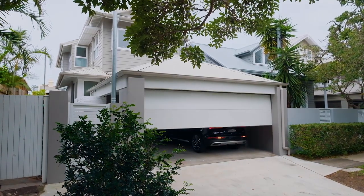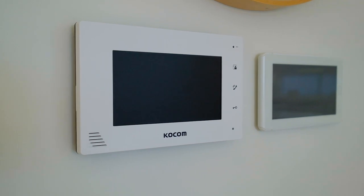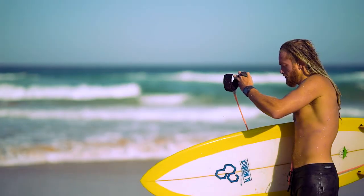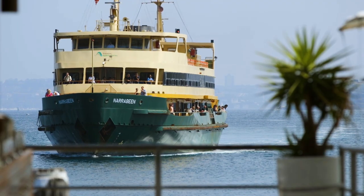There is lock-up remote double garaging, a back-to-base security system, and all this is set in one of Manly's most desirable locations — just moments from Manly Beach, Andrew Boy Charlton Swim Centre and Manly Wharf.